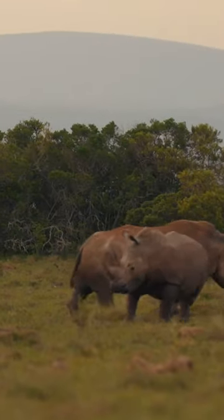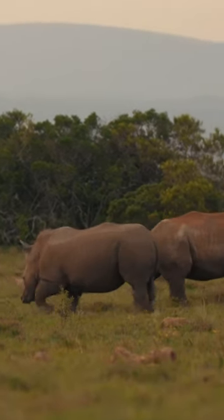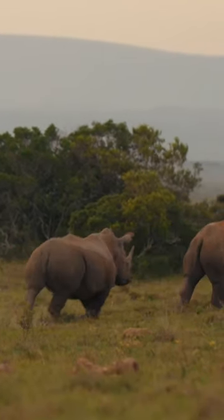It's so hard. Often, rhinos poop in the exact same spot, and it's called a rhino midden.